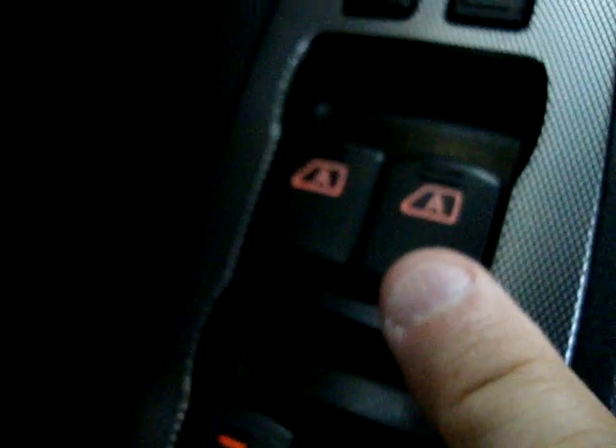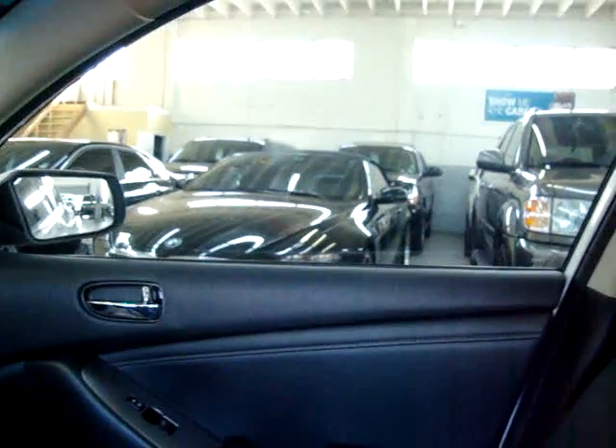The two front windows are automatic, meaning one touch — you don't have to hold the switch for down or up. Let's put the rear windows down as well. Those you do have to hold the switch.